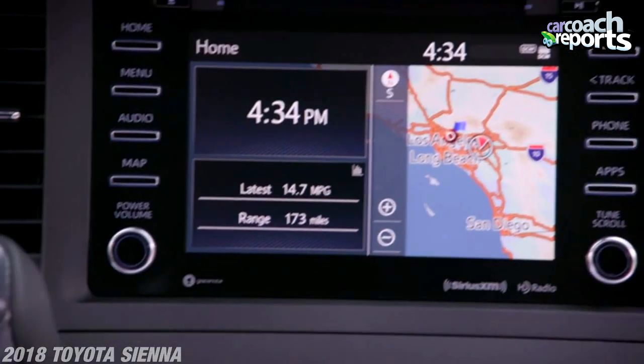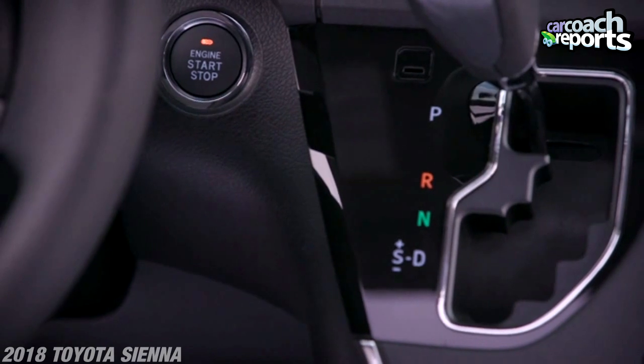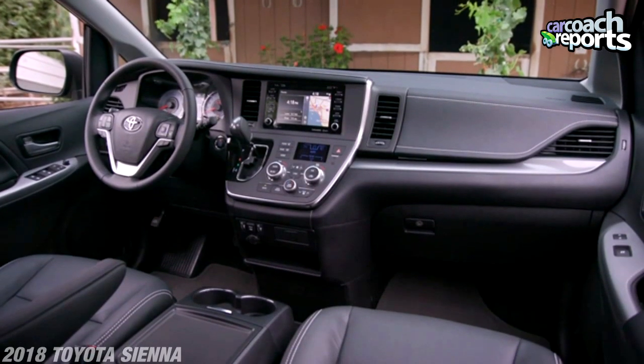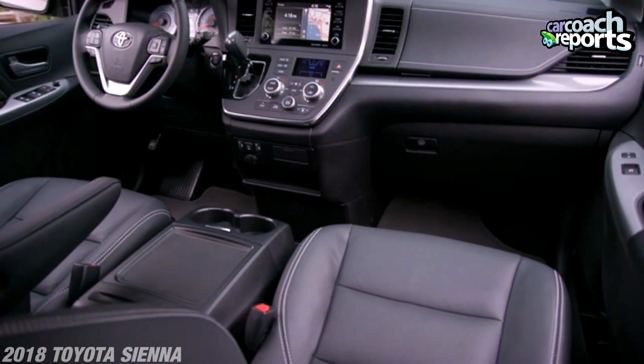In the middle area, you've got the shifter right here in front of you. It's a little different — something everyone's starting to do to give you more center console space and make it more intuitive. There are charging ports galore everywhere, tons of cup holders, and lots of storage, including a gargantuan center console for a purse or whatever you need.